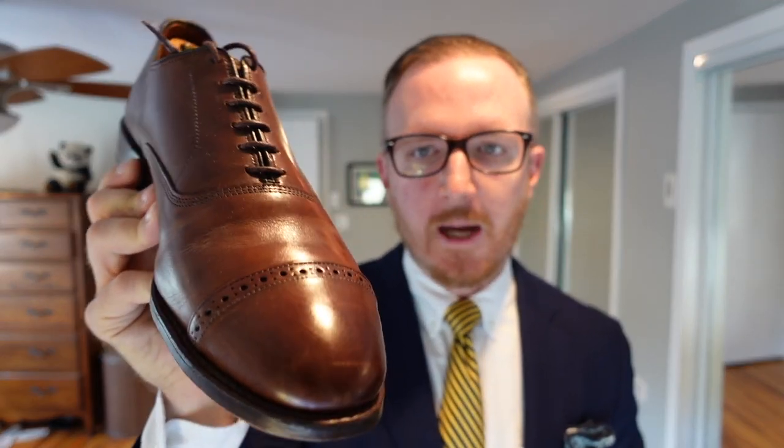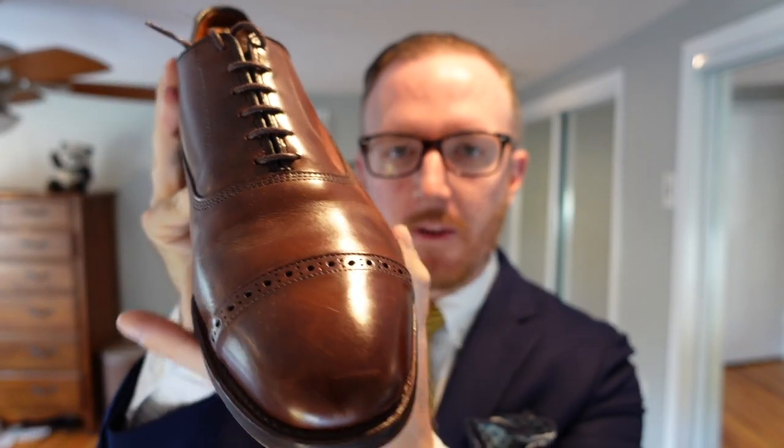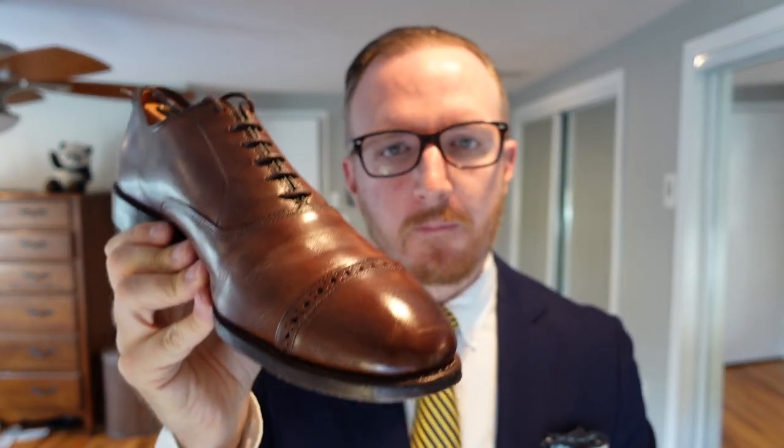Next is the Fifth Avenue Cap-Toe Oxford. Similar in style — it's still a cap-toe and actually made on the same last — but it has a quarter brogue detail that brings it down a bit and makes it more casual. It's easier to wear with khaki chinos or jeans and a sport coat, but it still maintains enough formality to wear with a suit.